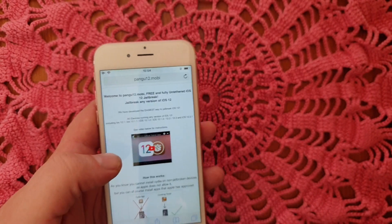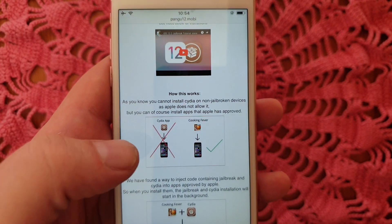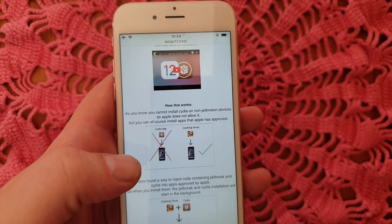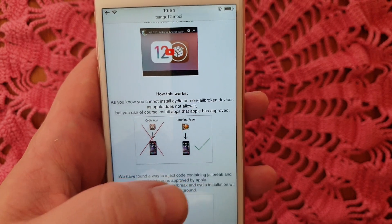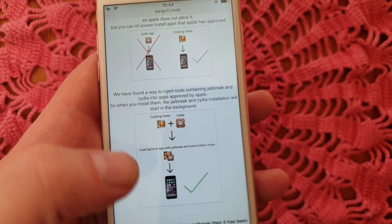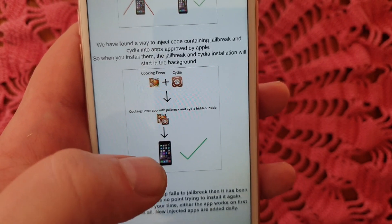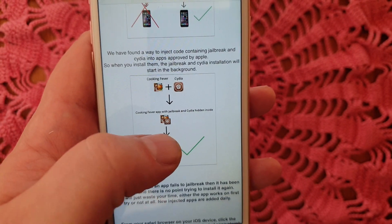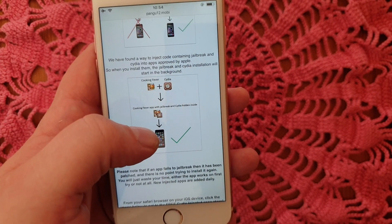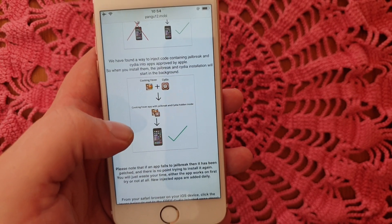Go to pangu12.mobile and they will tell you how this works. They will tell you that you can't install Cydia on a device that has not been jailbroken, but you can install apps that have been approved by Apple. What they did was hide the jailbreak inside an Apple-approved application, so you get an application that has the jailbreak and Cydia hidden inside of it.